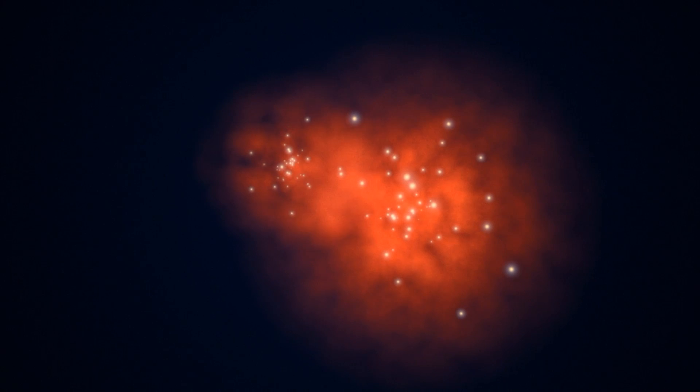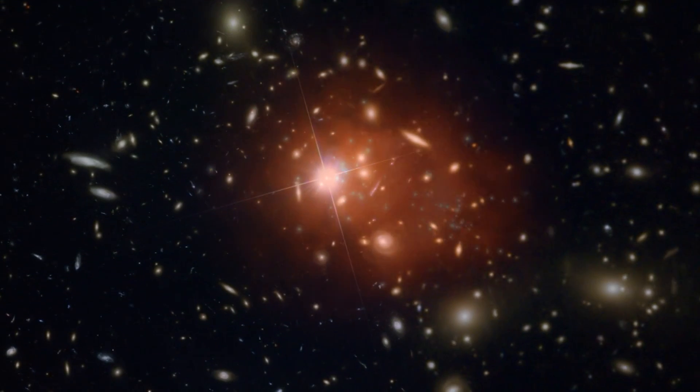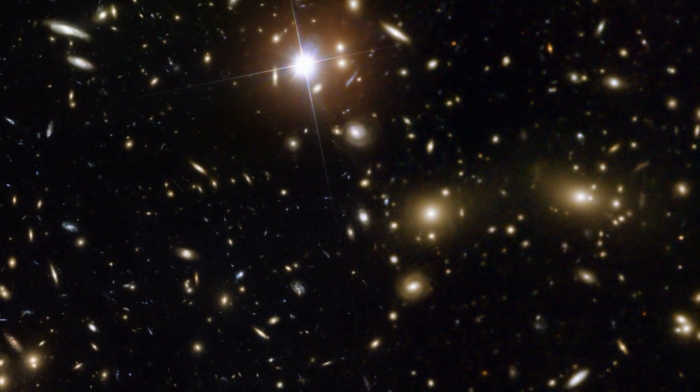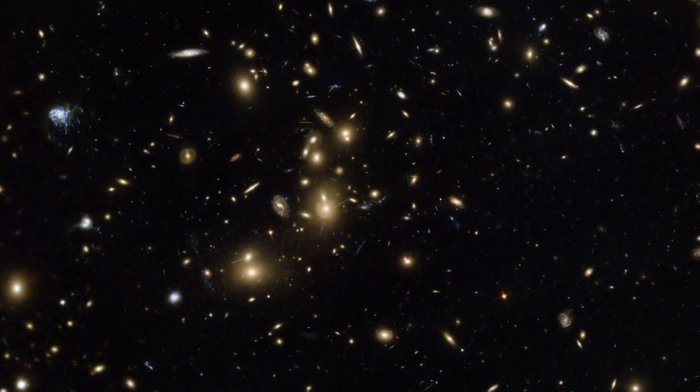When huge clusters of galaxies crash together, the resulting mess is a treasure trove of information. Observing these cosmic pile-ups lets astronomers reconstruct events that have happened over hundreds of millions of years. It also lets them study how different types of matter behave during these collisions.